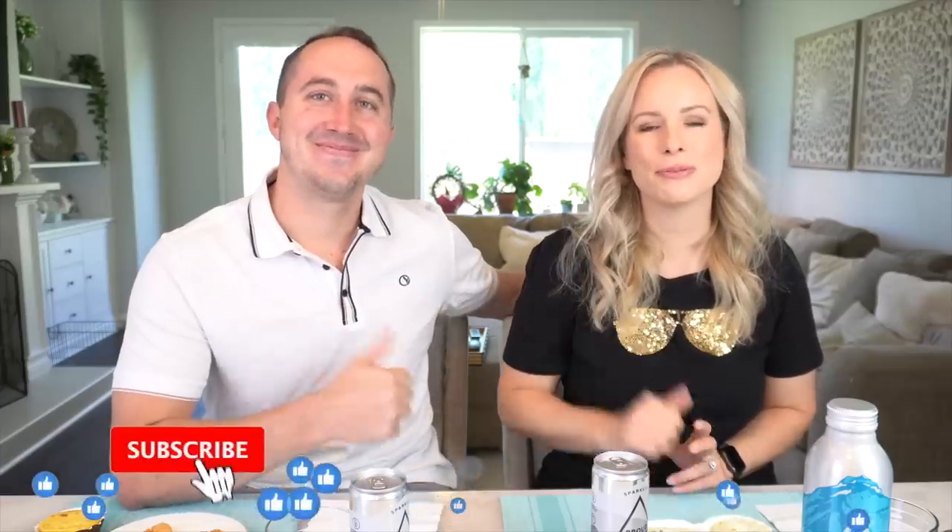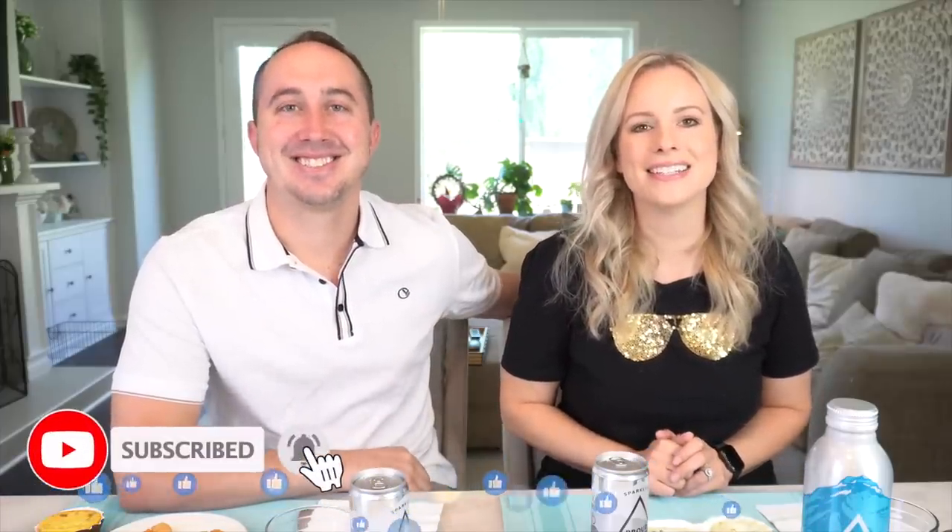Hello, welcome back to this week's Trader Joe's taste test where it's just Tim and I. Benson's in the background — there's really not much for him to try this week, so he just said he'll be in the background playing around. We're trying a few new items and one seasonal item. If you guys are excited for this video, please give it a thumbs up, subscribe, and let's get into it.